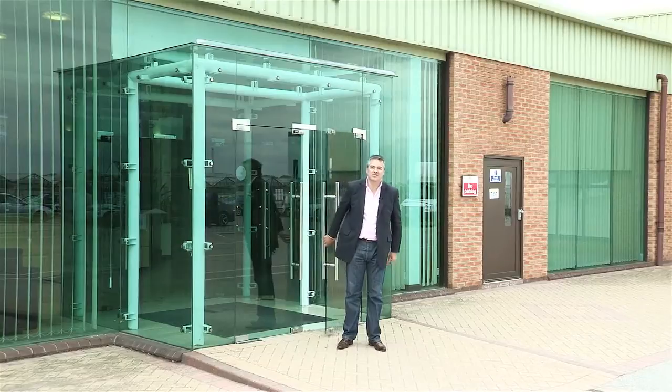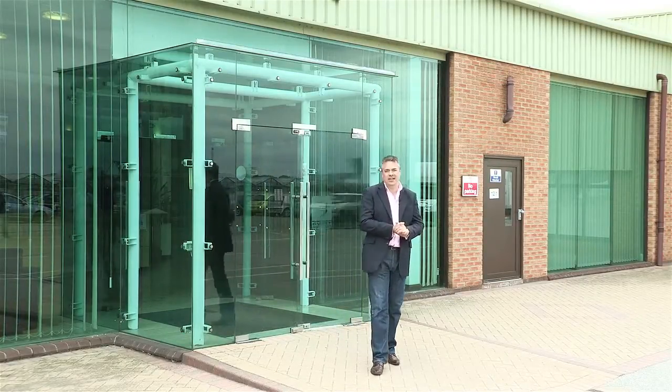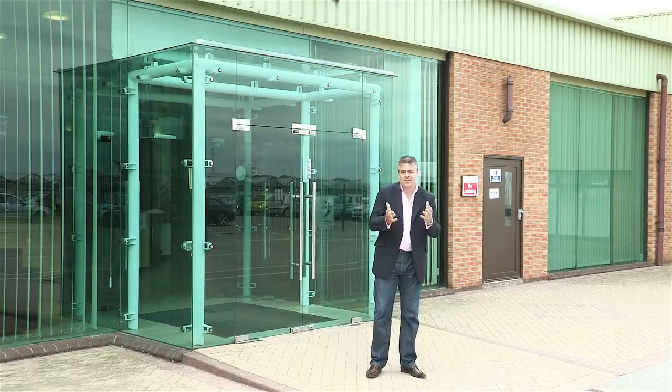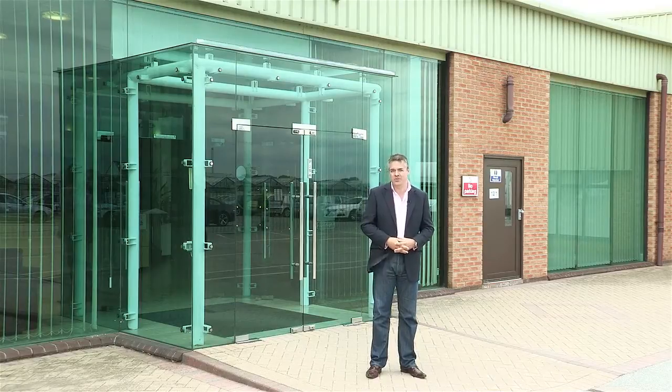Hello and welcome to SWIFT TV. I'm Blair Jacobs here at SWIFT Group's Headquarters in East Yorkshire with news of exciting developments in the construction of the SWIFT, Stirling and Sprite Ranges for 2014.